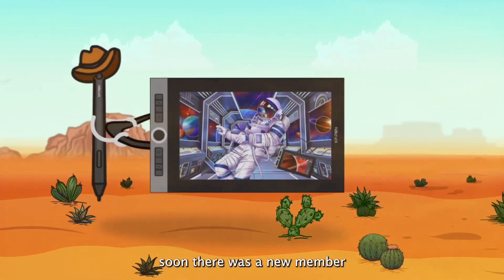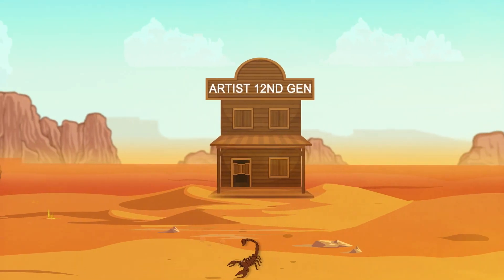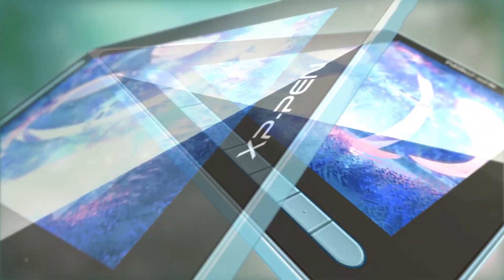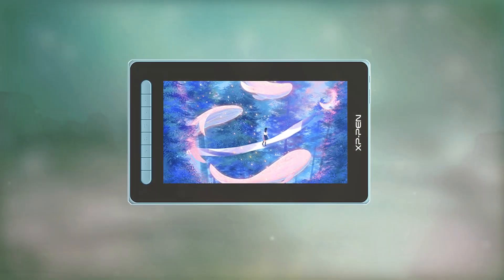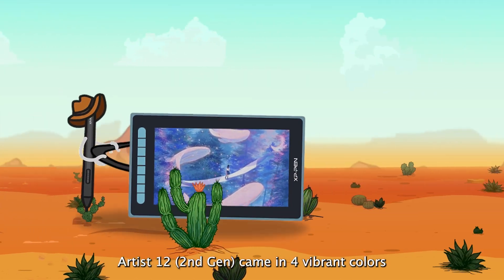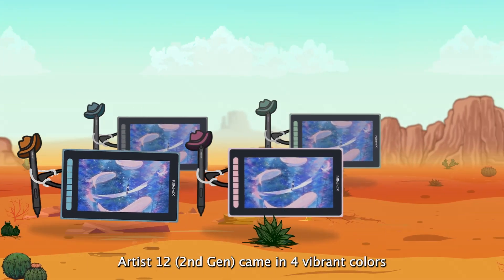Soon, there was a new member: Artist 12, second generation. Artist 12, second generation came in four vibrant colors.